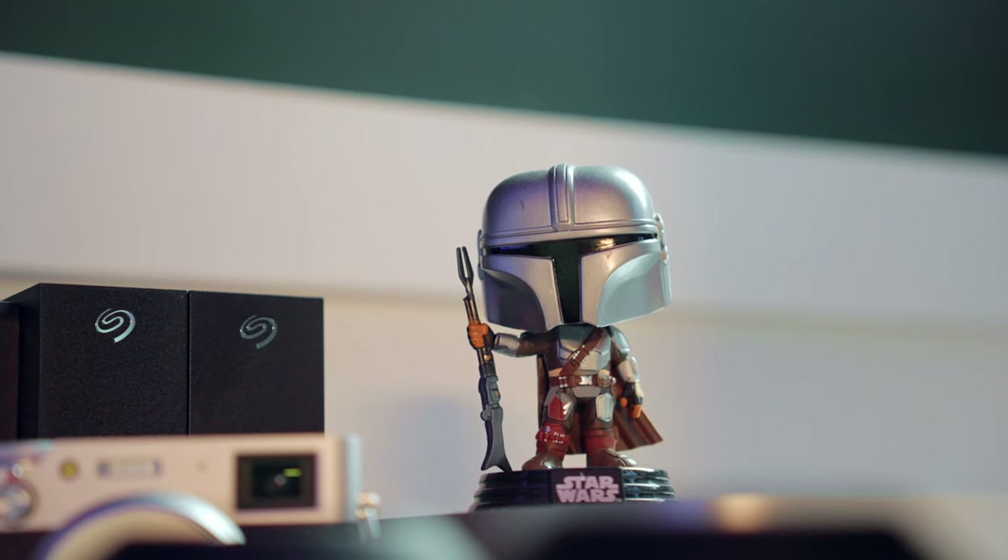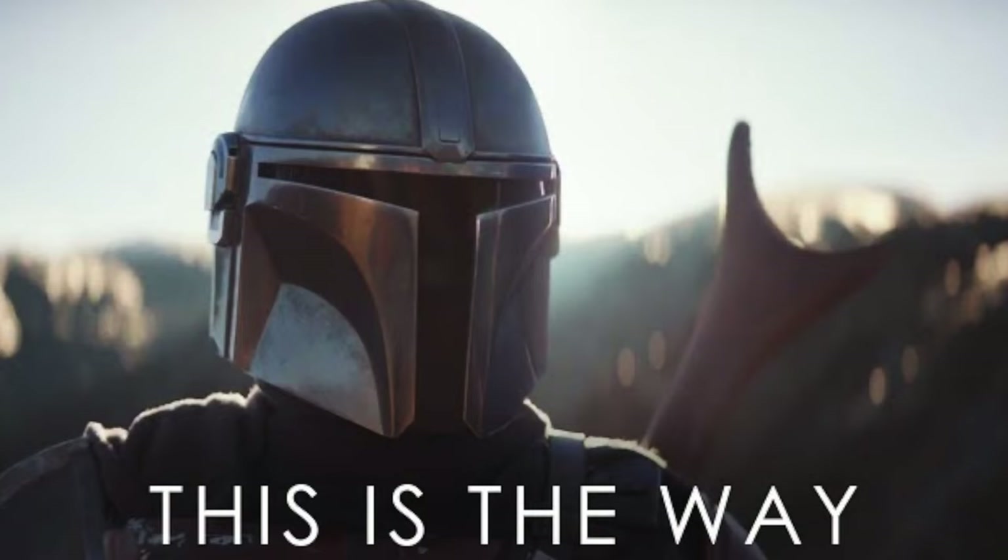Above the headphones is the Mandalorian — 'This is the Way.' So every time I'm editing, this is the way.